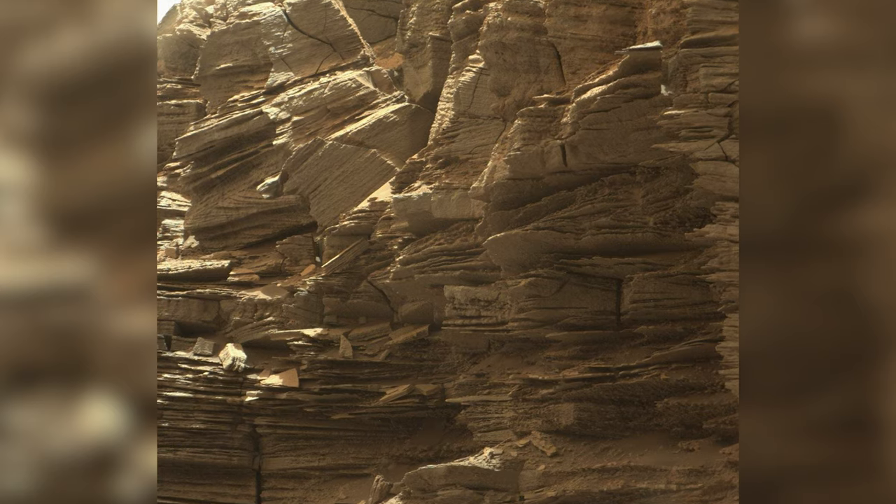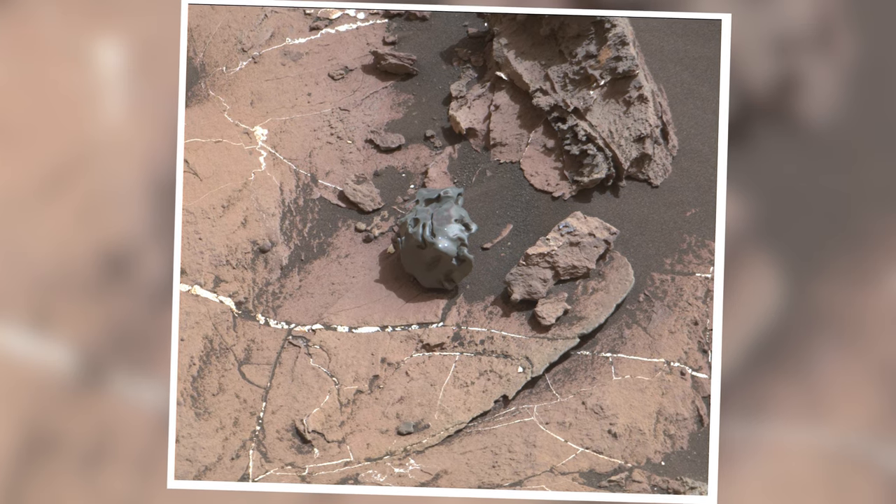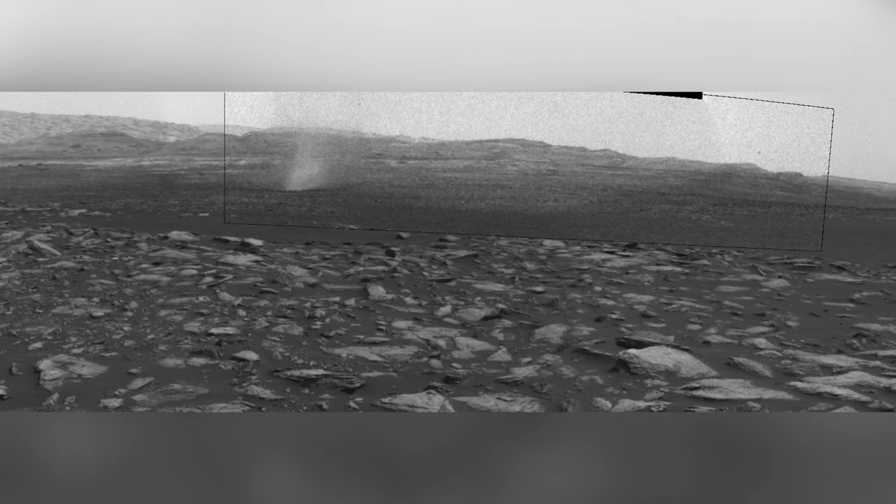In this episode, Curiosity explores some giant mesas, finds a Martian meteorite, and captures multiple dust devils.